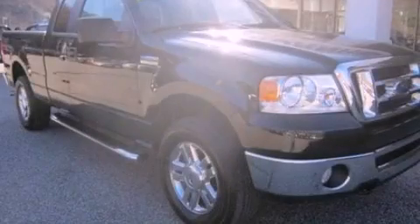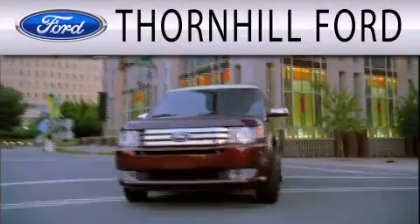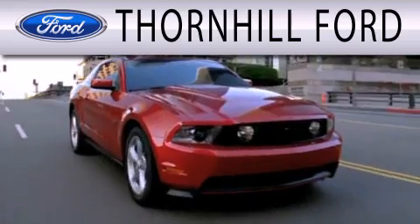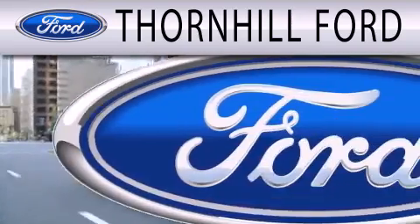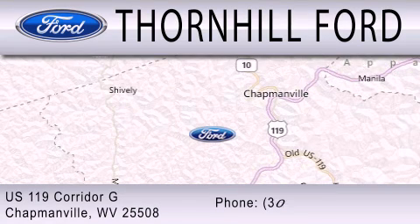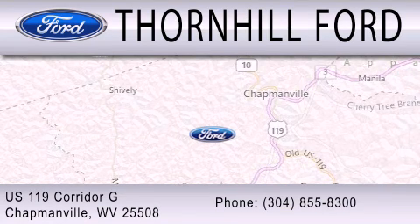Stop by today and test drive this automobile for yourself. Thornhill Ford is dedicated to doing everything possible to ensure that the experience you have selecting your next vehicle is as pleasant as possible. We are located at US 119 Corridor G in Chapmanville.